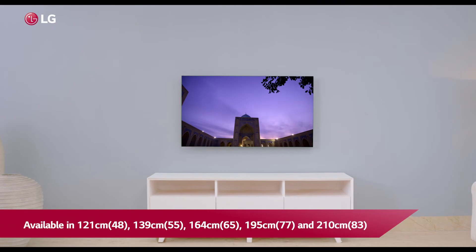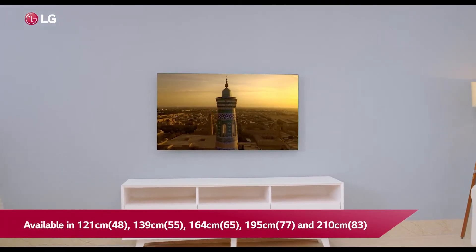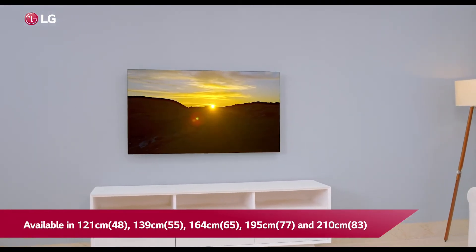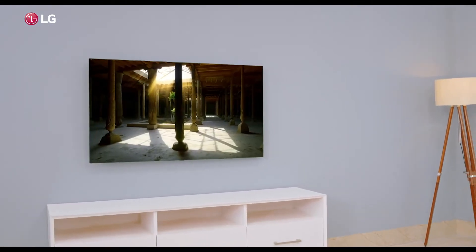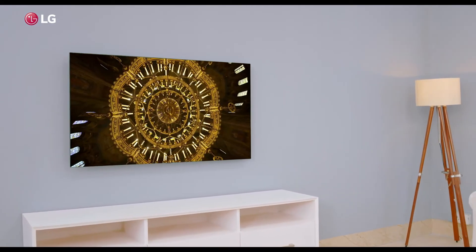Available in 121, 139, 164, 195 and 210cm screen sizes, the LG C1 series is incredibly thin and fits perfectly with its surroundings to enhance the beauty of your home.